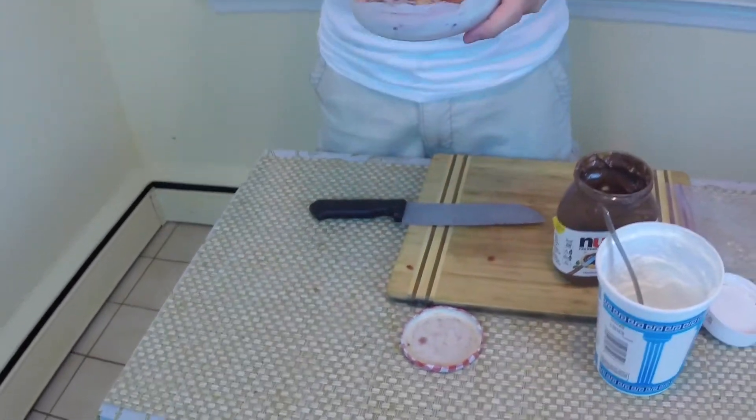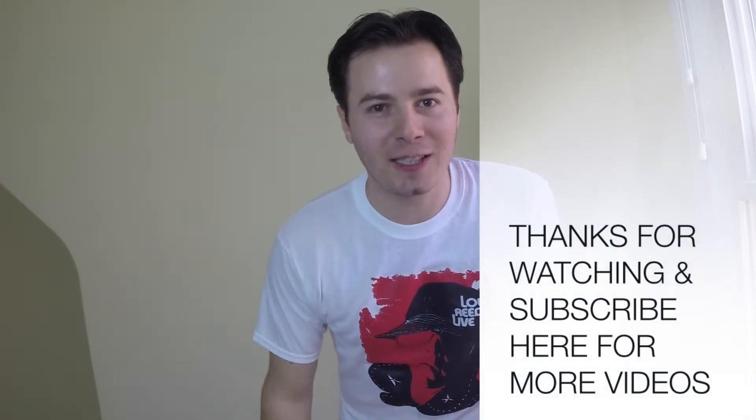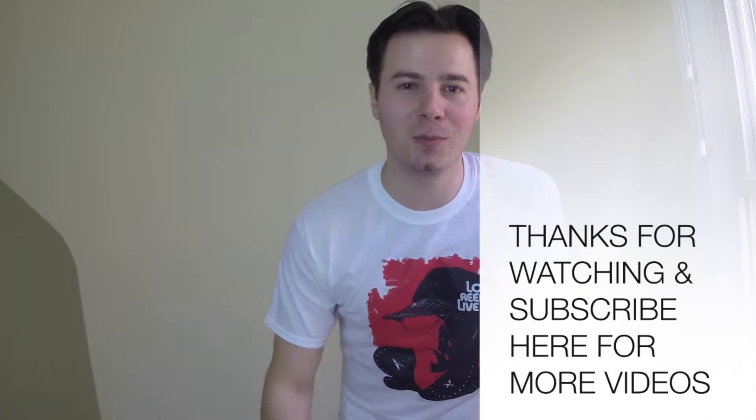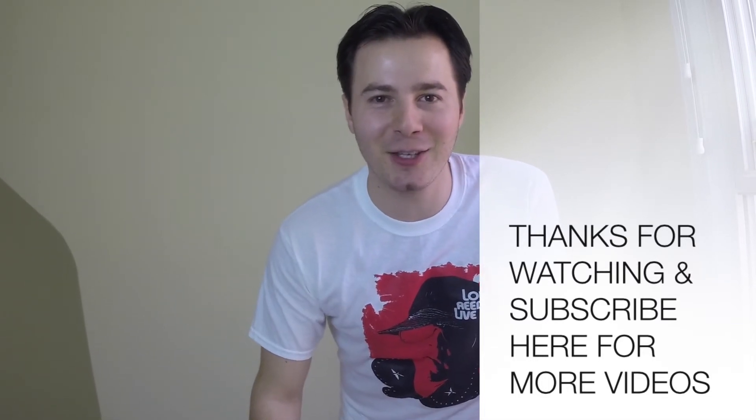It looks delicious and there you have it. Nice, fab, delicious dessert! And if you like my t-shirt and want to purchase one like me, I'm gonna put a link in the description where you can go and buy it. Please subscribe for more videos and recipes. Thank you!